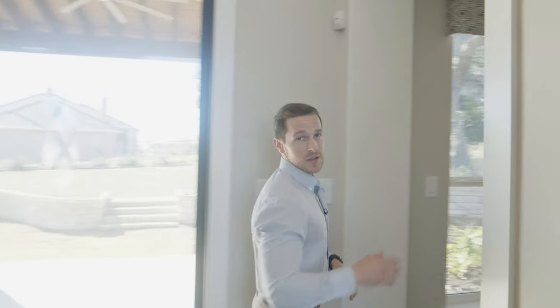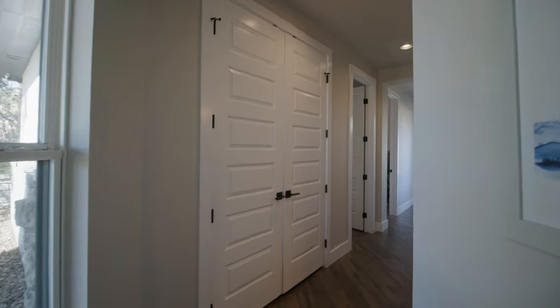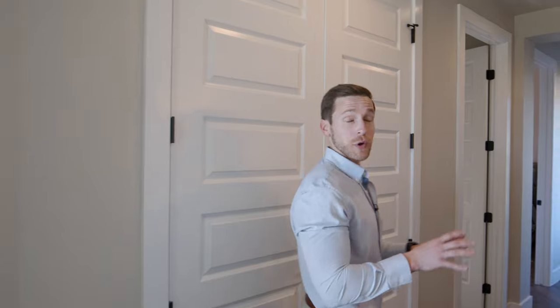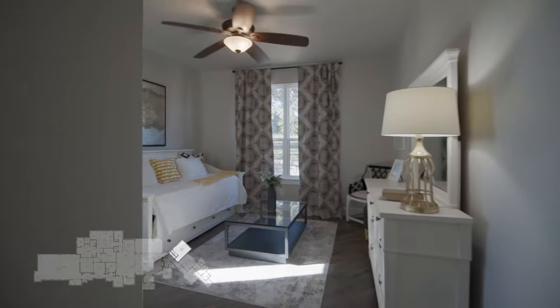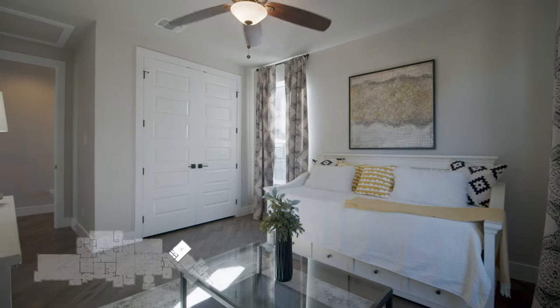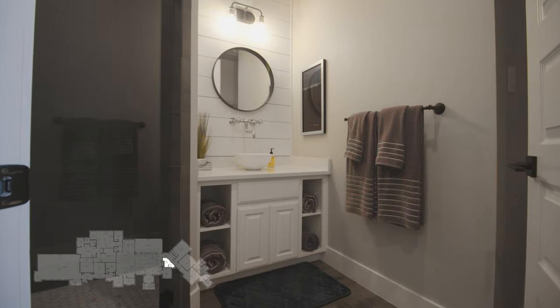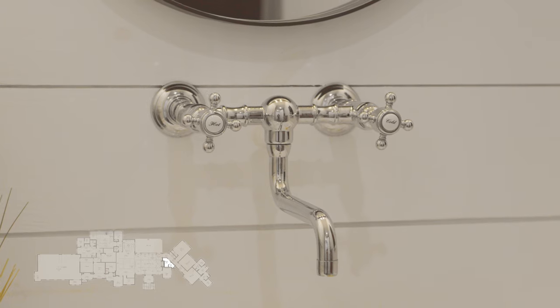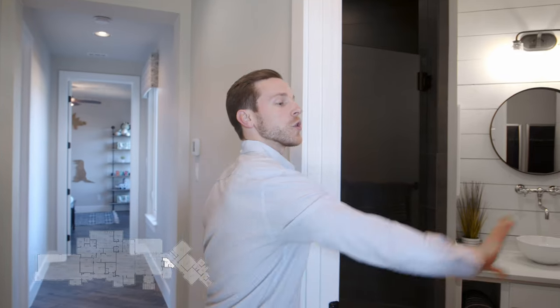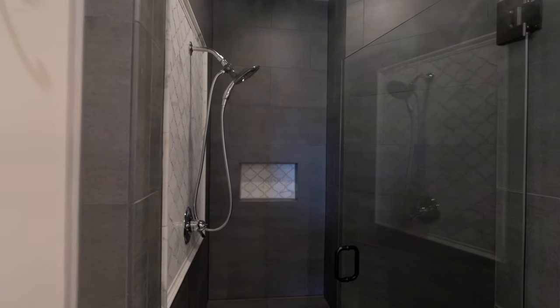Through this transition, we step into the secondary wing of this home. We're first greeted by a storage closet directly across from our powder room. This powder room also functions as a full guest bathroom for the guest bedroom right here. It has a beautiful shiplap vanity, and I really love the plumbing fixture coming off of the wall as well.